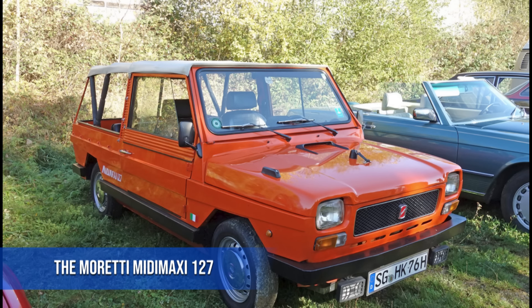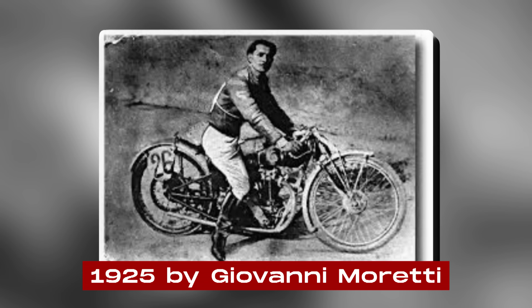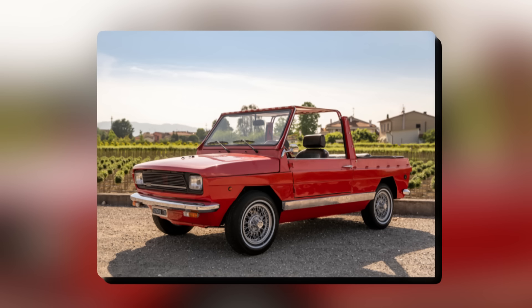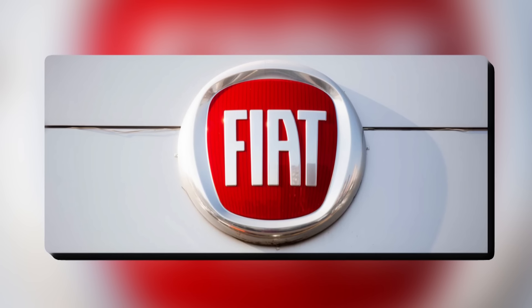The Moretti Mitamaxi 127 is a fascinating car with an interesting history. It all started with the Moretti Motor Company, founded in 1925 by Giovanni Moretti. At first they made motorcycles, but after World War II they switched to making cars, becoming known for creating small, custom-built vehicles based on Fiat designs.